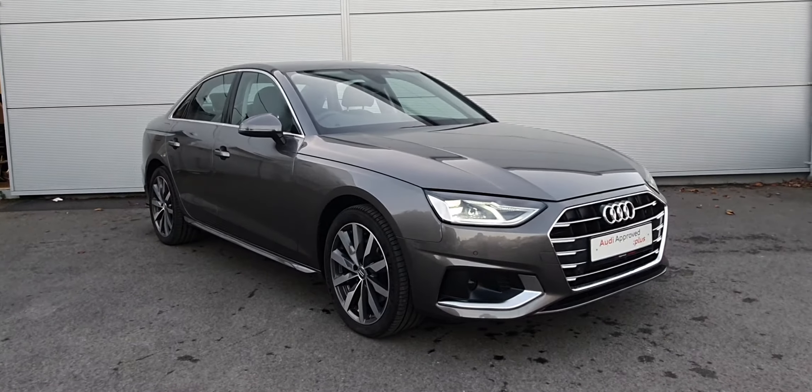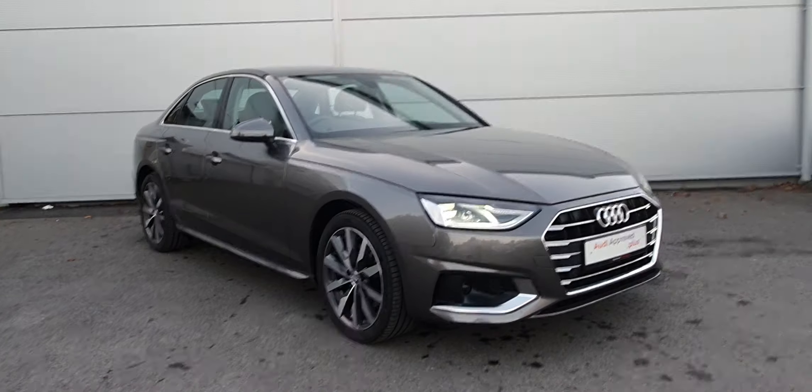For more information on this stunning Audi A4, please contact us here on 041-213-600. We'll see you next time.